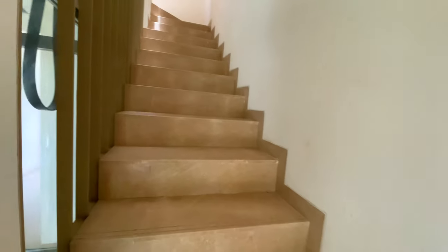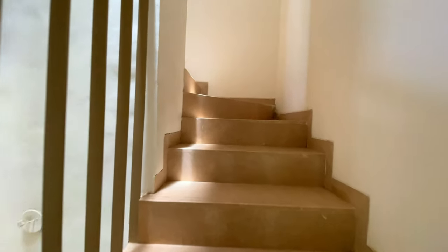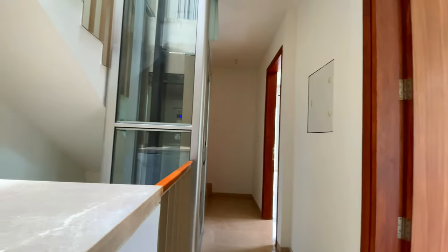Here you have a staircase and a private lift as well. So here we are on the first floor — you can see the lift is also there, which is usually not available in typical properties.